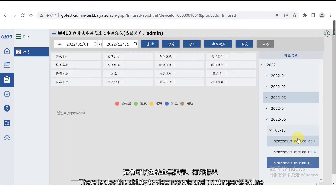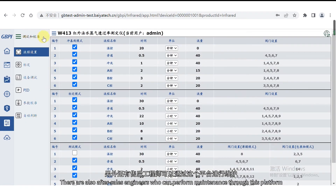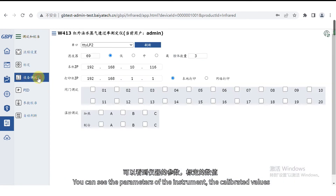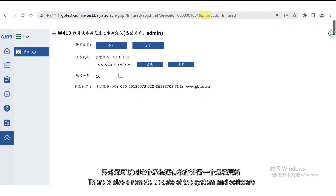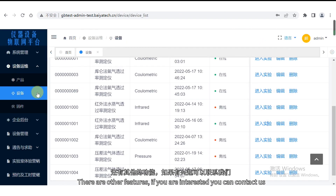There is also the ability to view reports and print reports online. After-sales engineers can perform maintenance through this platform — you can see the parameters of the instrument, the calibrated values, equipment commissioning details. There is also remote update of the system and software. These are a small part of the functions in the system. If you are interested, you can contact us and we can give you a detailed explanation and introduction.